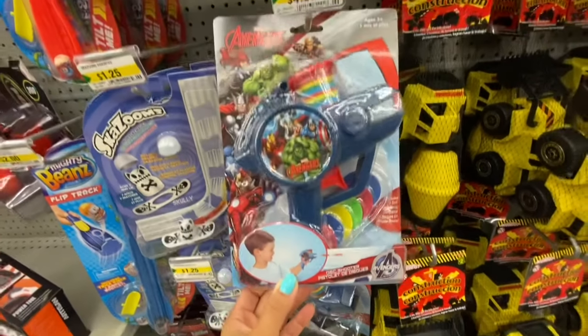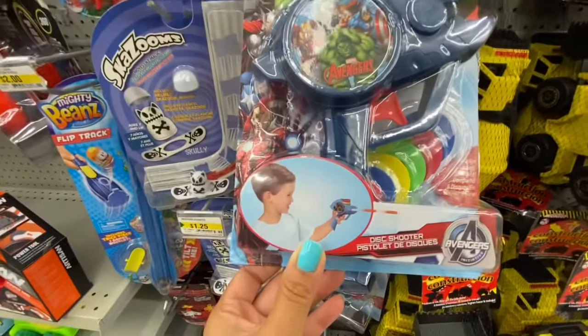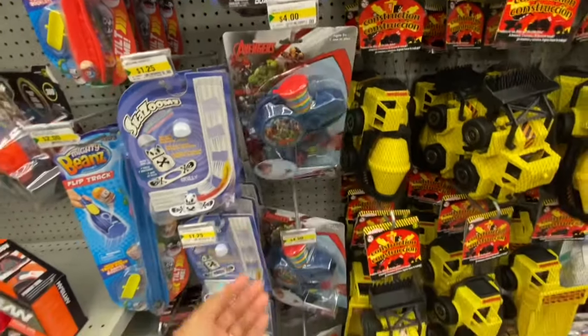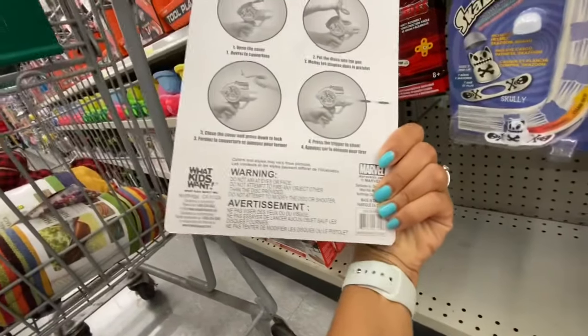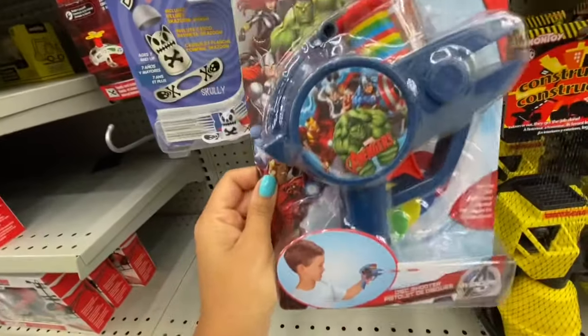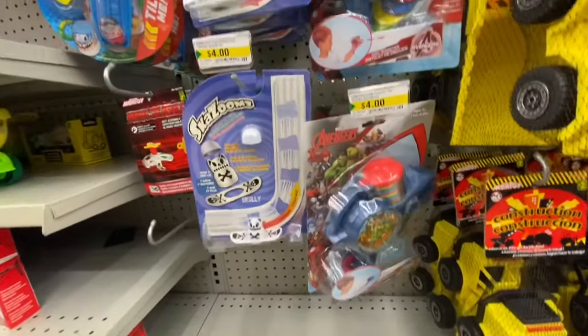Avengers disc shooter — four dollars, new to me, recommended age five-plus. It seems to be a licensed Marvel product with only one color option. It could make a great gift for anyone five-plus.